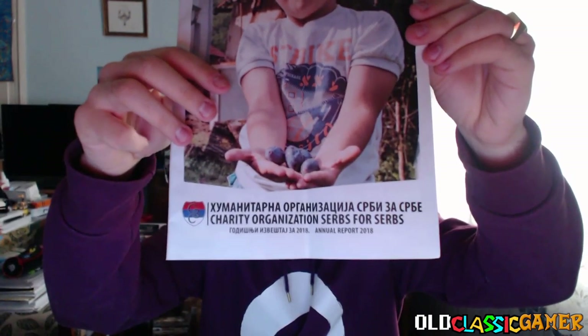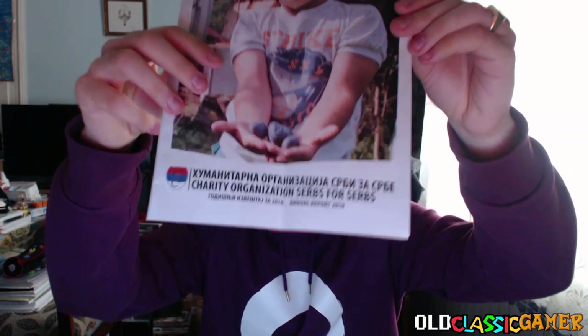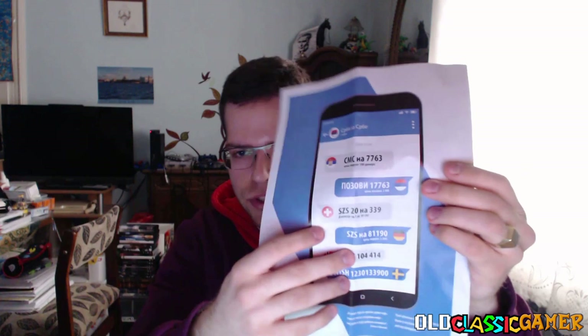Let's get into this unboxing — just gonna cut a bit and check how much stuff is there. Now this is what I was saying — this is the whole humanitarian charity organization Serbs for Serbs. You can see it's written in both languages. On different sides you can see you can even donate with your mobile phone depending on your region, but this is usually for other countries. You can see it is for Serbia and Republika Srpska, which actually means the Serb Republic, and that is not the same as Serbia geographically.